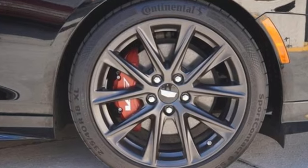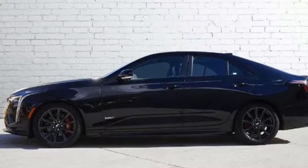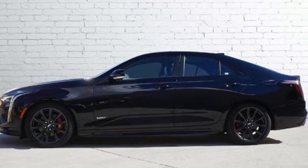Cadillac embodies a passion for performance, craftsmanship, and innovation. You'll never know until you try — test drive it today.